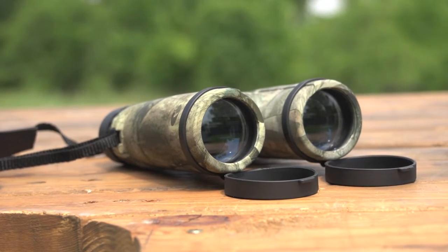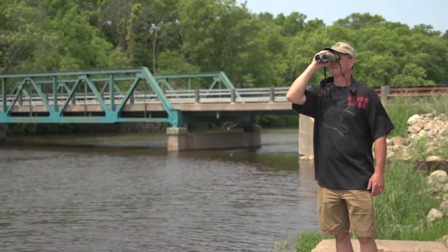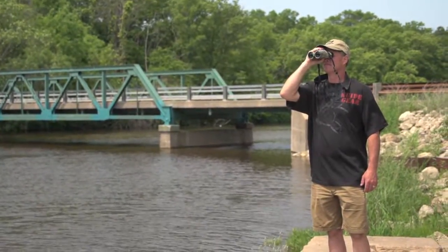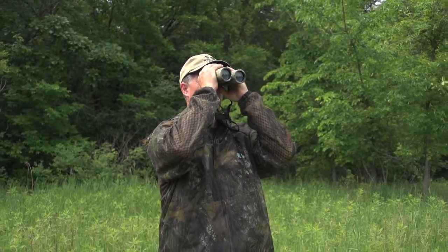Take a look, it's the powerful Caribou 10x42mm binoculars. Enjoy crystal clear up close and personal views of rare birds, critters, scenery and sports personalities at the big game.